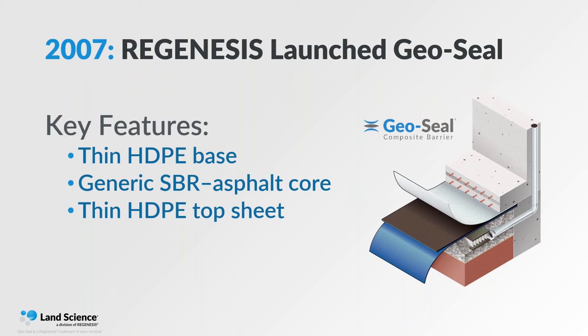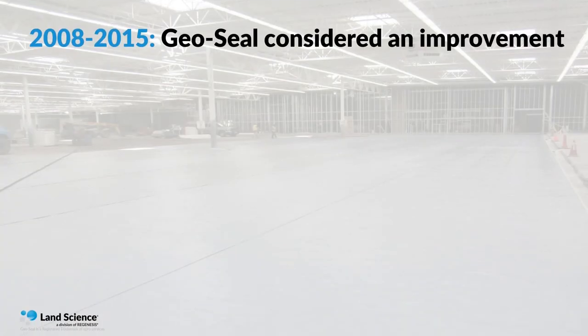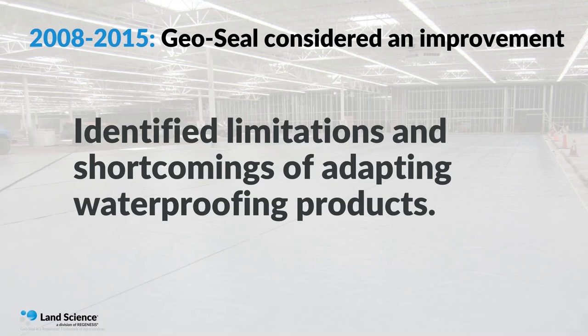GeoSeal was received by the industry as a big improvement. Compared to spraying just SBR rubber on the ground, having that HDPE below it served to protect it somewhat, and it was considered state of the art in 2007. But over the years from 2008 to around 2015, it was apparent to us that there were some real limitations and shortcomings of taking simple waterproofing materials and adapting them as contaminant vapor barriers.